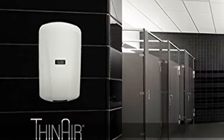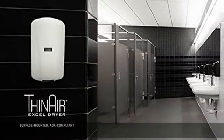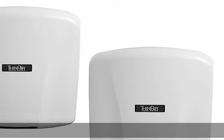Adjustable heat and speed options: 950 watts heat on, 300 watts heat off.